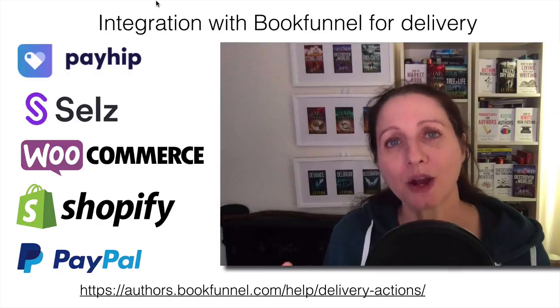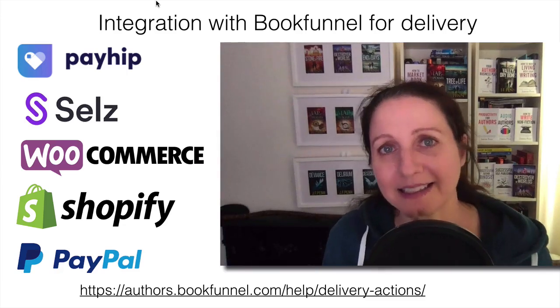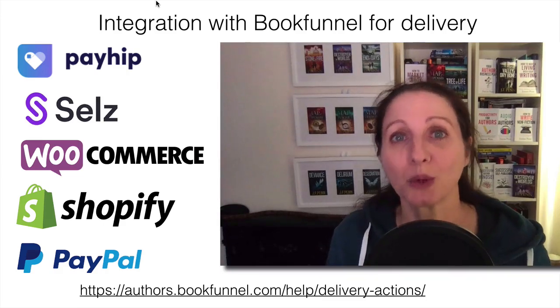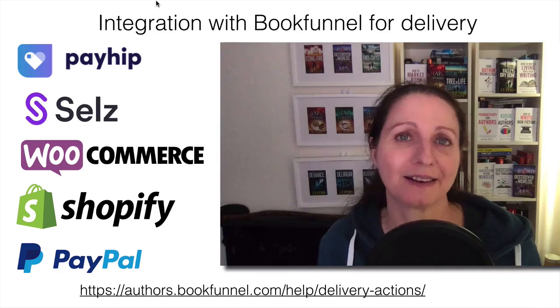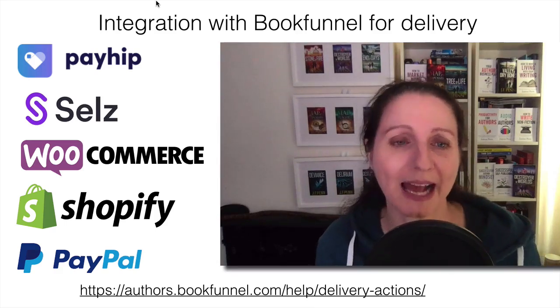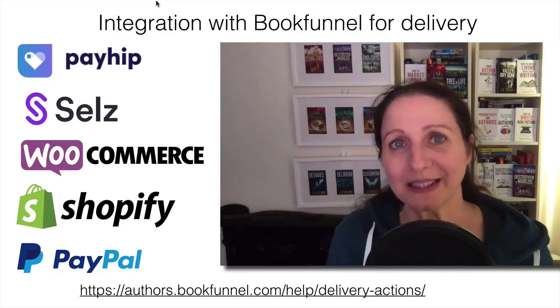You don't have to use Payhip — there are various other services that integrate with BookFunnel. At the time of recording, BookFunnel integrates with Payhip, Sales, WooCommerce, Shopify, and PayPal Direct. I've linked to the BookFunnel tutorial on how to link to all of these things, so you can check the one you want to use.